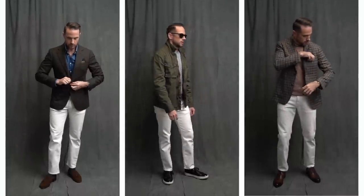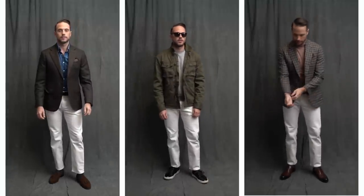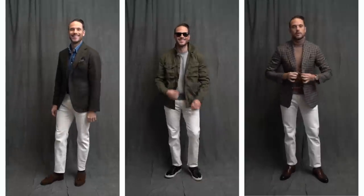All right, three ways to wear white jeans this fall. Links to the jeans featured in this video and to most, if not all, other outfit details are down below in the description. If you like this video, give it a thumbs up. Let me know which look was your favorite and leave suggestions for future videos in the comments, and don't forget to subscribe to the channel. Thanks for watching and stay tailored.